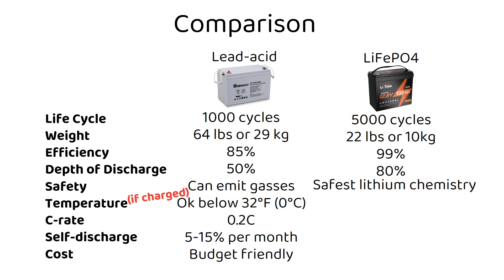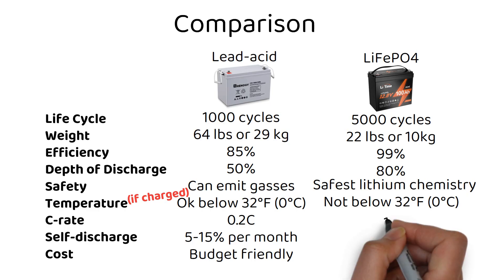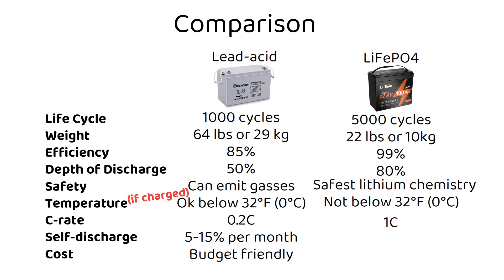These cannot be charged under freezing temperatures — the battery will be permanently damaged. However, they can be discharged when it's freezing. These batteries have a high C-rate of 1, meaning you can charge or discharge them at a high current equal to their amp power rating. Lithium batteries self-discharge at only 3% per month, significantly lower than lead acid. They are pricier upfront, but their longevity and efficiency can offer long-term savings.